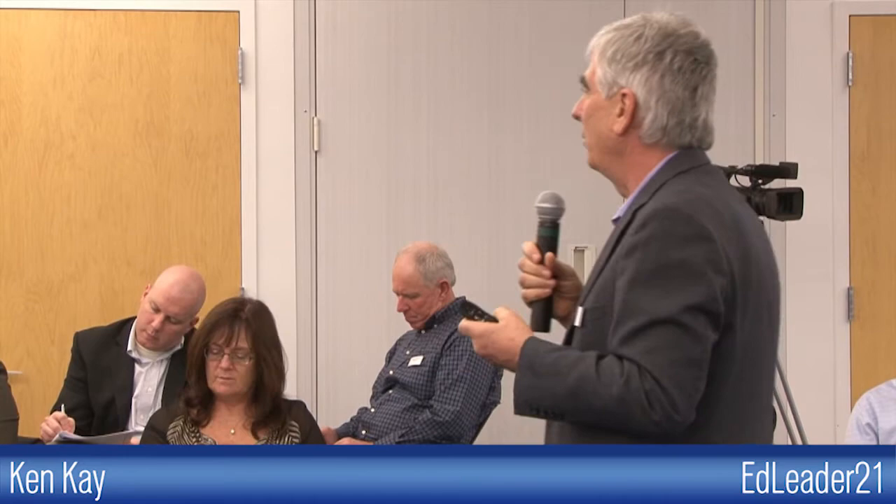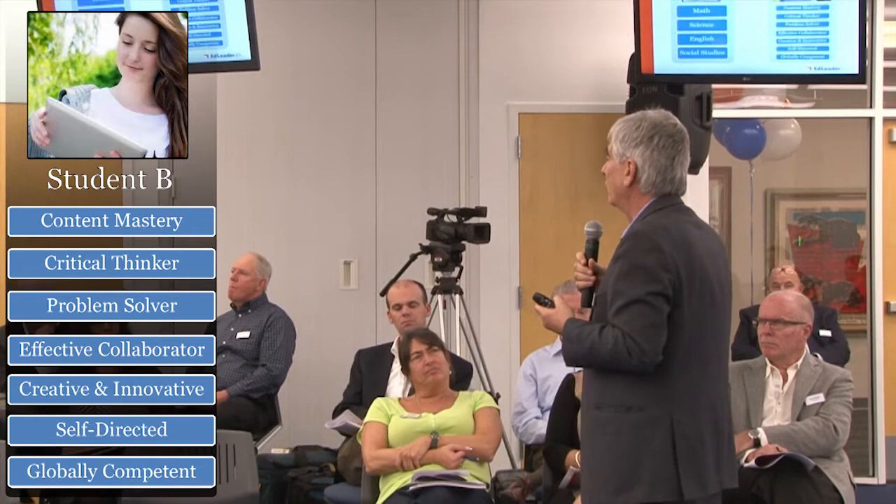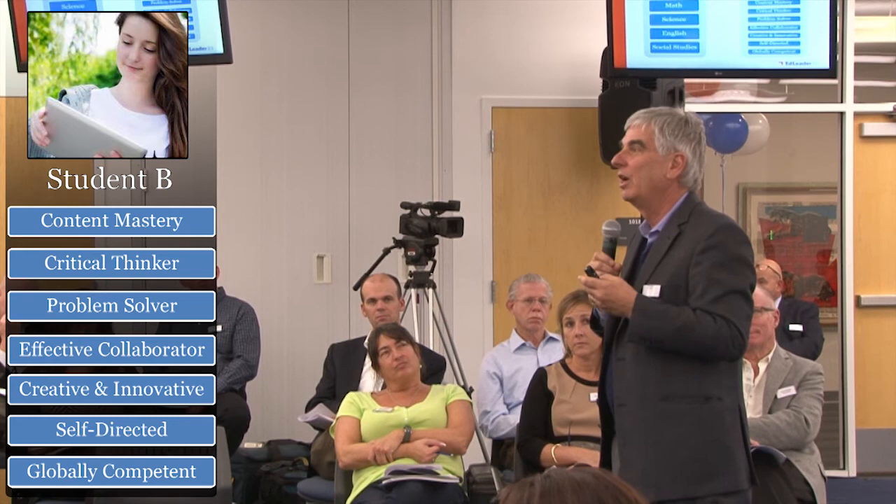The work we're doing in EdLeader21 is to help school districts and schools determine what's on and off their 21st century plate. It seems to me that this Student B model might be a reference point for the conversation this evening — once you decide your profile is Student B, what are the implications for technology, for pedagogy, for architecture, for design? I'll talk more about how school districts are using this model as a strategy to implement almost every aspect of K-12 education. Thank you so much for your engagement, and I hope this is a helpful start for the evening.